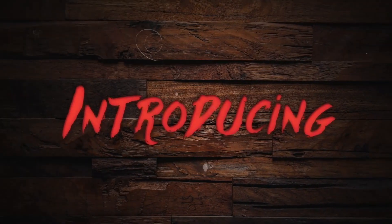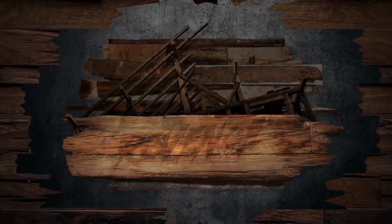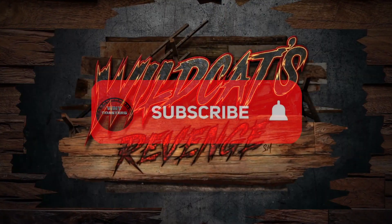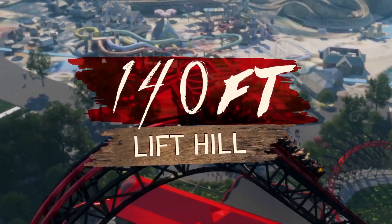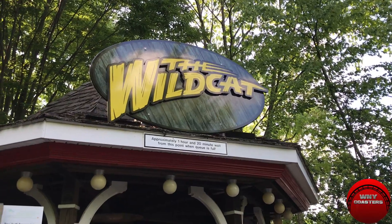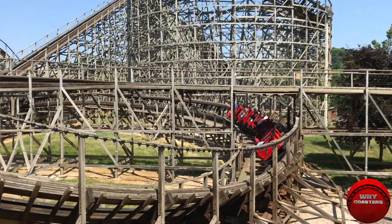I'll talk about why this is one of the best additions Hershey Park could have come up with. Before we get into all of that, if you're happy that I'm back making videos, make sure to smash that like button and subscribe to the channel for more awesome roller coaster content coming very soon. Now let's get familiar with Wildcat's Revenge. Wildcat's Revenge is a redo of the park's former Wildcat roller coaster, which was manufactured by Great Coasters International.